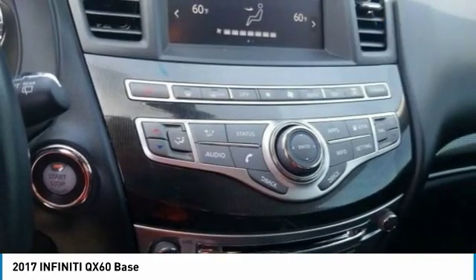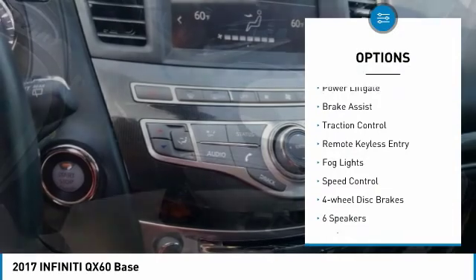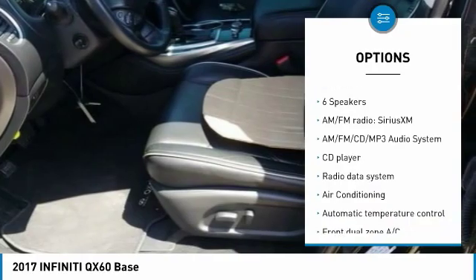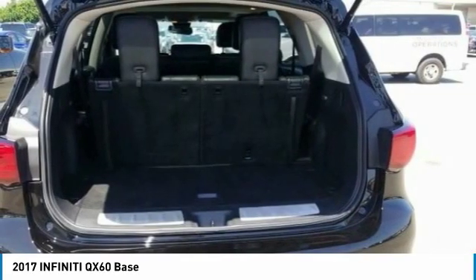Here are some of this vehicle's great options: sunroof, electronic stability control, alloy wheels, power lift gate, brake assist, traction control, remote keyless entry, fog lights, speed control, four-wheel disc brakes.